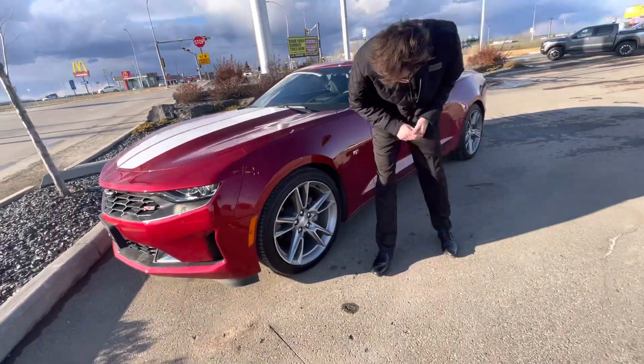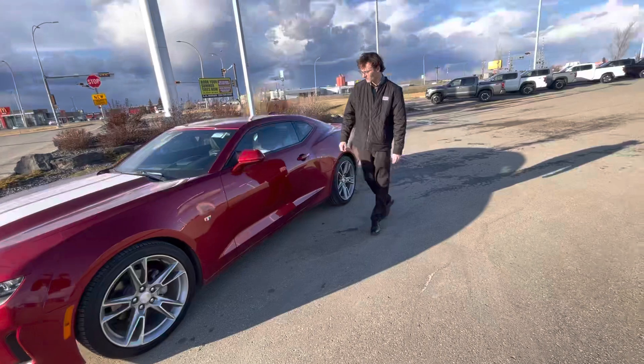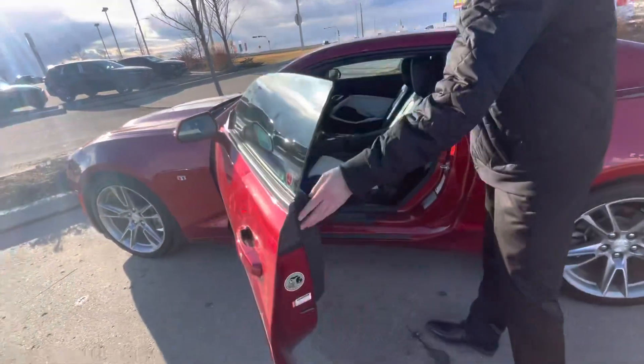These gorgeous two-tone alloy 20-inch wheels. Come around to the side here, you're going to have your blind spot monitoring detection system. You're also going to have your keyless entry.